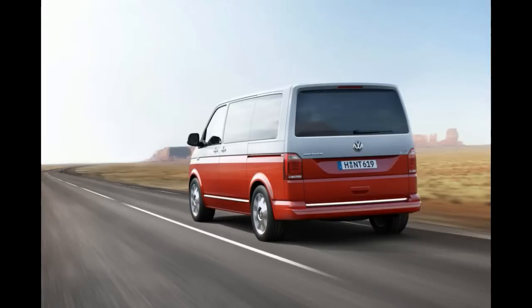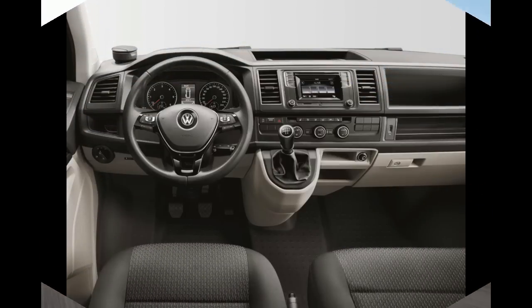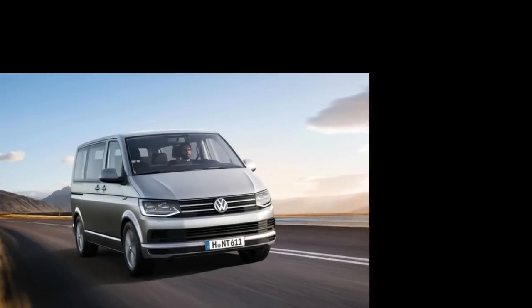Below that is the Transporter T6 Caravelle, which is not as spartan as a van but not as well-equipped as the Multivan. From the outside it looks almost the same, but the interior has cheaper plastics. This model is great for somebody who wants to go camping or needs the T6 for motocross weekends. With unpainted plastic bumpers, basic headlights and steel wheels, the primary van is the least impressive to look at.